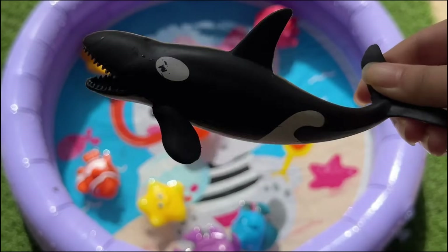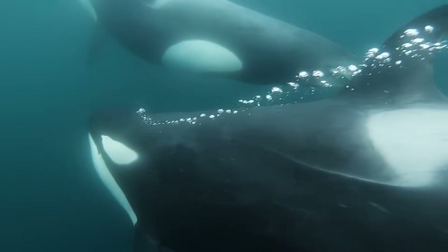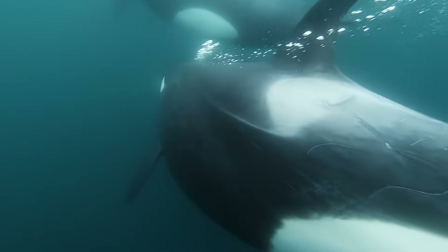Orcas are very fast marine mammals, capable of reaching speeds up to 35 miles per hour. They can be 50% to 100% faster than many other marine animals.